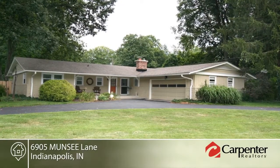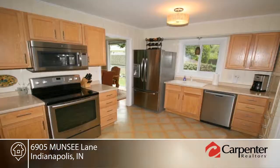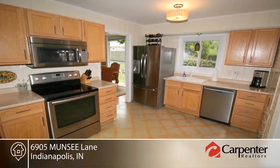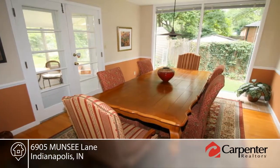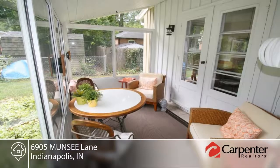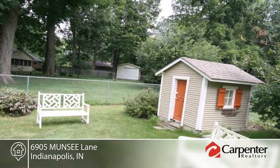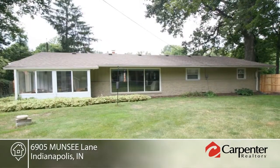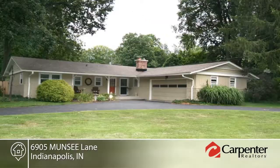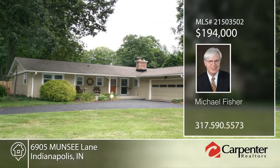This mid-century modern influenced home is well maintained and offers numerous improvements. You'll enjoy the circular flow, hardwood floors, nearly floor-to-ceiling windows in several rooms, and the impeccable condition of this home. It has three spacious bedrooms, two full baths, and a large benched backyard. The kitchen is open to the family room, which has a gas-log fireplace. This home is ready and waiting for you to make it your own. Contact Michael Fisher to learn more.